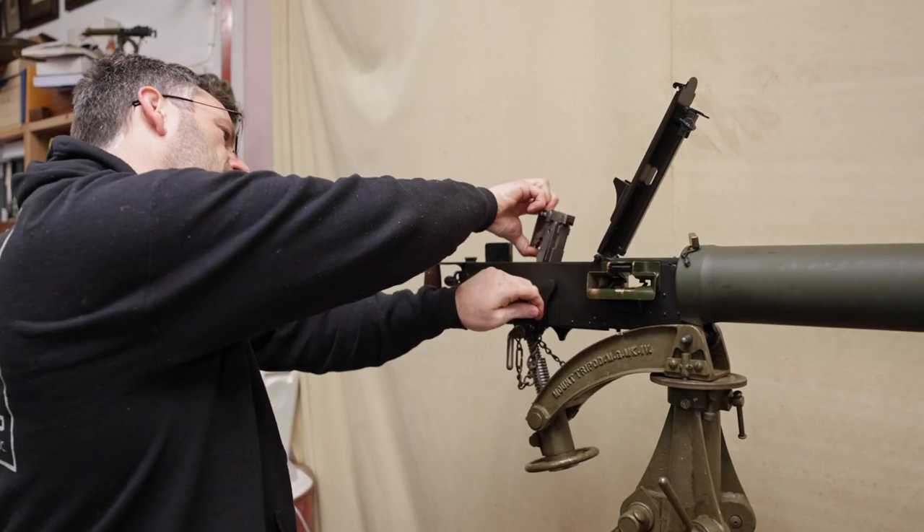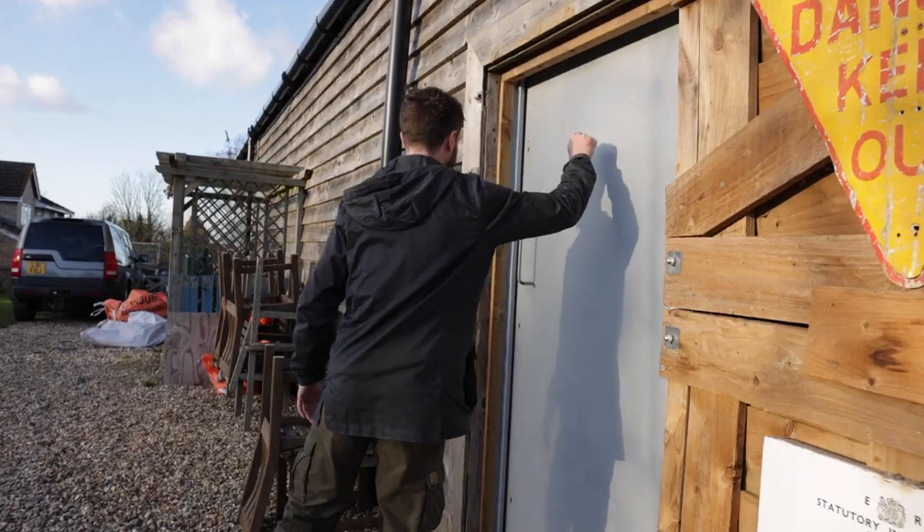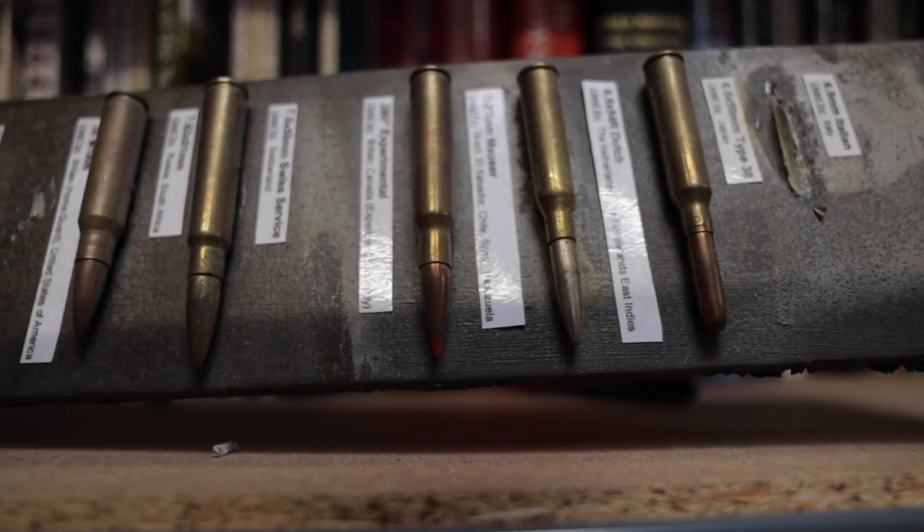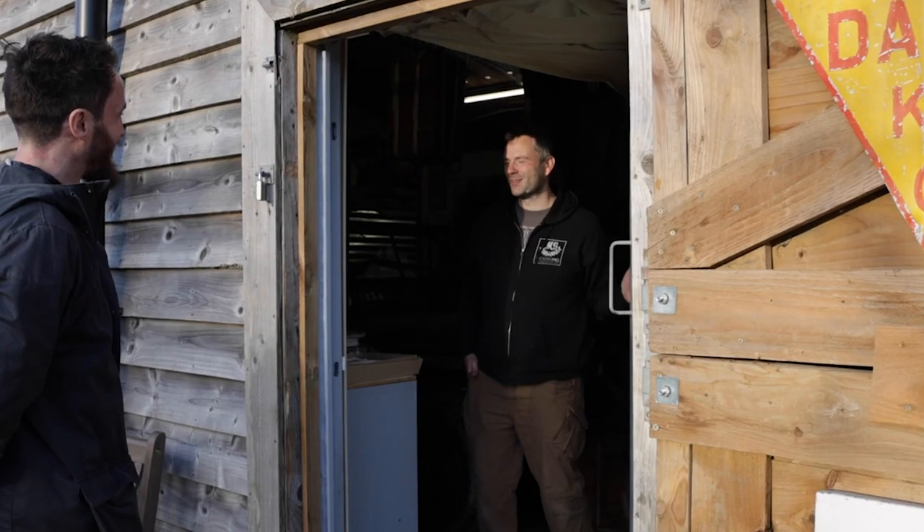For the British, a shed can be a sacred place used to house all sorts of things. We love a good shed here on Balmy, and so today we're at a top-secret location to visit possibly the coolest shed in Britain.